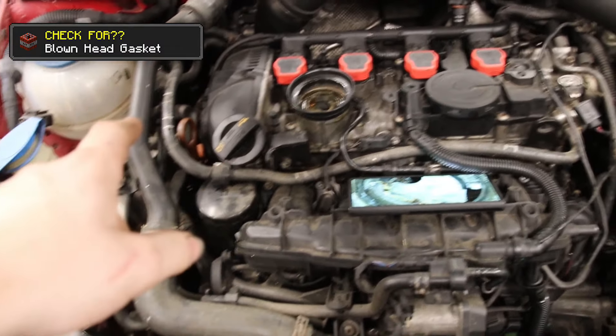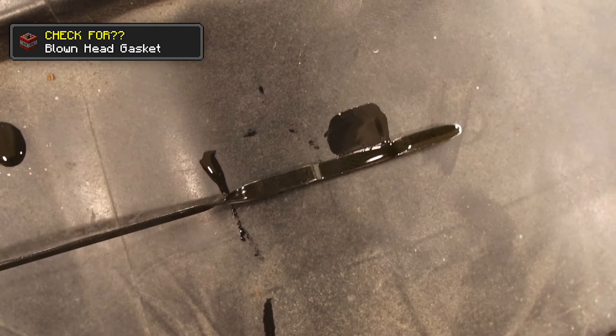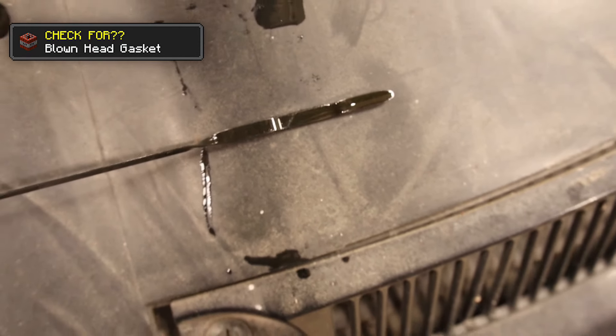I'm not sure how blown it is or not. The reason why I don't think it's blown at the same time is because of my oil — you can see on the dipstick it just looks like regular oil. It's not milky by any means, maybe a little bit, but it just looks like regular oil. I'll have to drain the oil to figure it out.